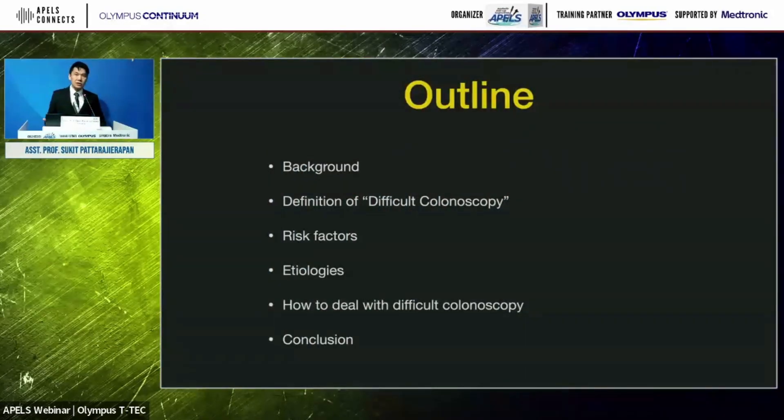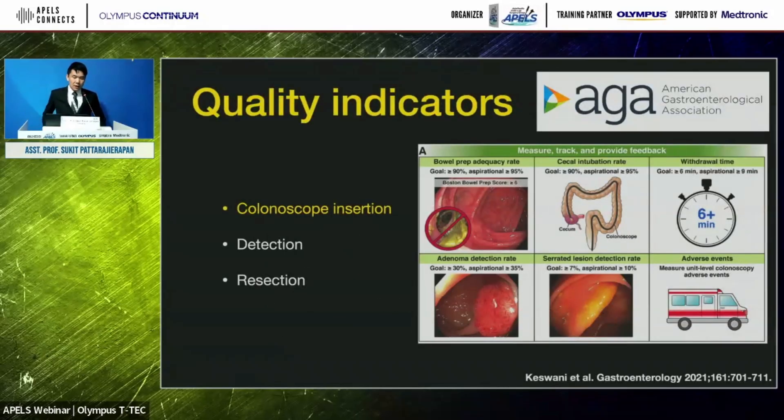My topic will cover the definition of difficult colonoscopy, risk factors, etiologies, and how to deal with it. According to AGA guidelines, cecum intubation is one of the critical quality indicators — we should reach the cecum 90% or more of the time. For screening colonoscopy, we should reach about 95%, as it is expected to be easier.